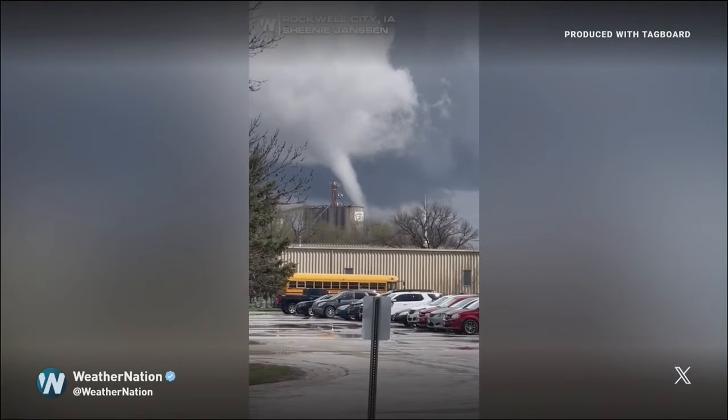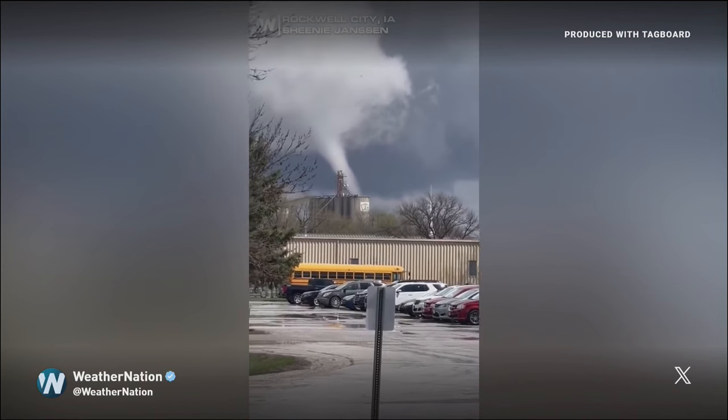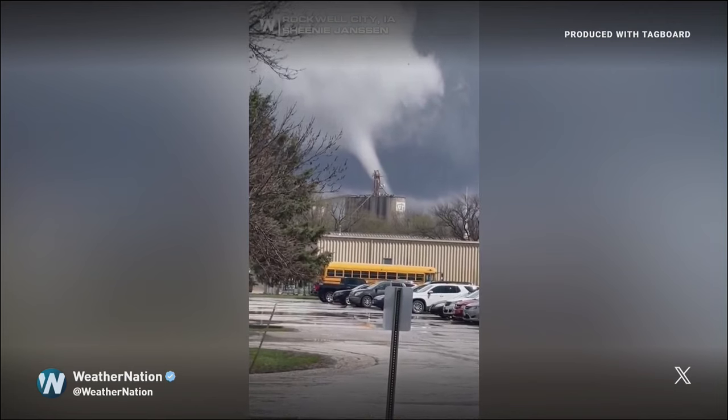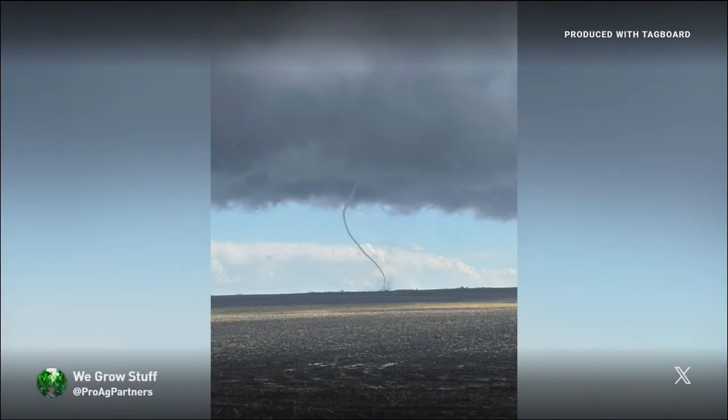A picture here from Pro Ag Partners — this was near Palmer in Pocahontas County. This is from Weather Nation. There's, again, the northwest part of the state there. You see that kind of skinny tail on that as well. You saw the video from northwest Iowa — I believe that was Rockwell City, maybe from Weather Nation in Calhoun County, just west of Fort Dodge.